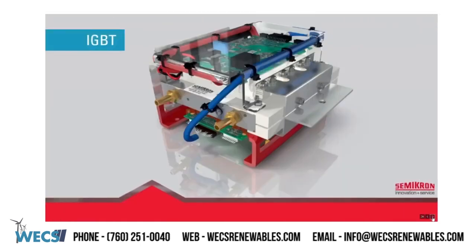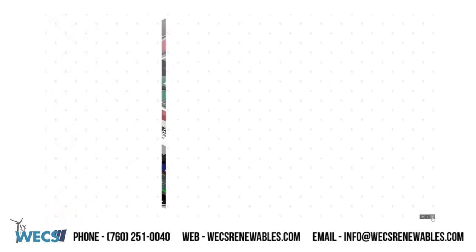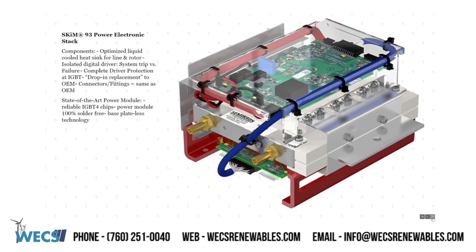IGBTs. WEX can offer repaired IGBTs as well as upgraded solutions from Semikron. The Semikron IGBT non-ESS and ESS, or the SCIM 93 power electronic stack components: optimized liquid-cooled heat sink for line and rotor, isolated digital driver which offers system trip versus system failure, and complete driver protection at the IGBT. It is a drop-in replacement to the OEM, and the connectors and fittings are the same as the OEM as well. It is a state-of-the-art power module with reliable IGBT 4 chips, 100% solder free, and features base plate-less technology. Now coming with a two-year standard warranty.